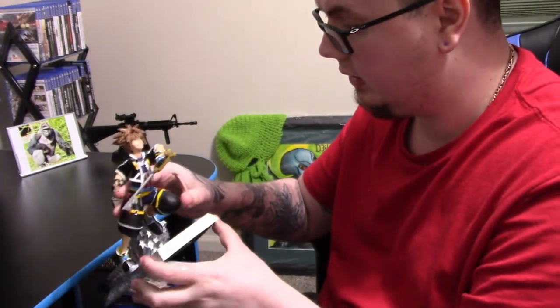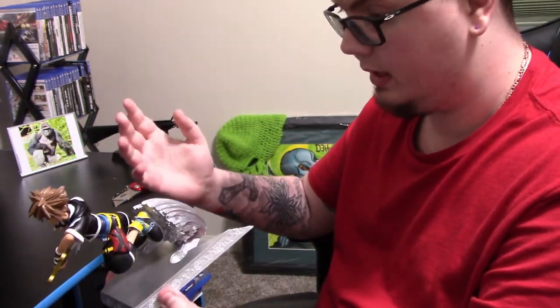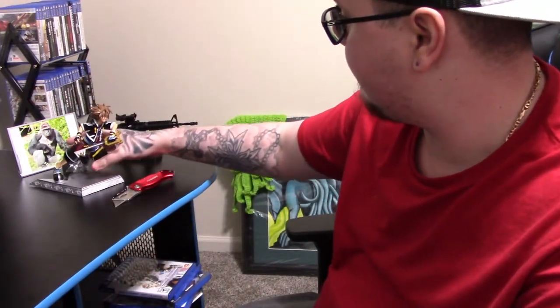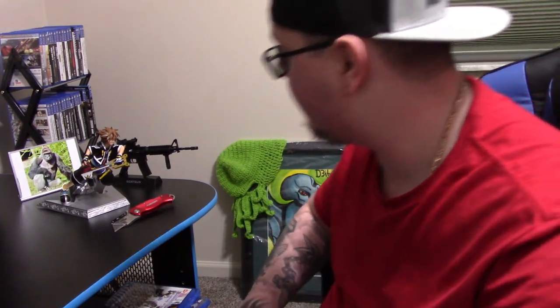The attention to detail is pretty good, they nailed everything — the colors match the actual character. I'm going to put that bad boy right here, he's going to be watching over this area. Probably going to have to do a little switching around to make sure he fits. So there's the unboxing of that.